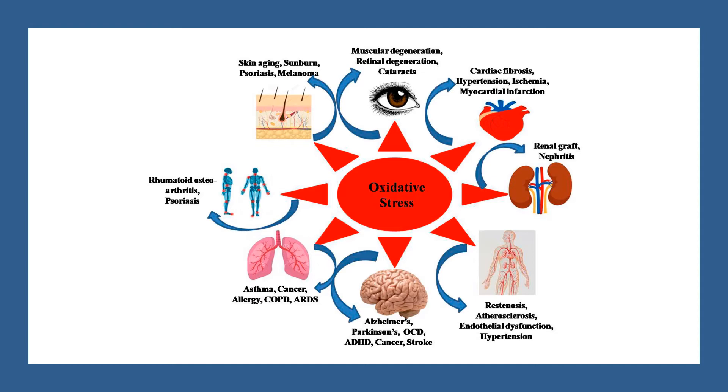All in all, the limited evidence suggests that hesperidin can help to prevent oxidative damage by scavenging free radicals.